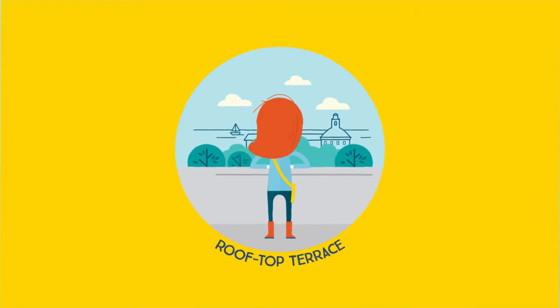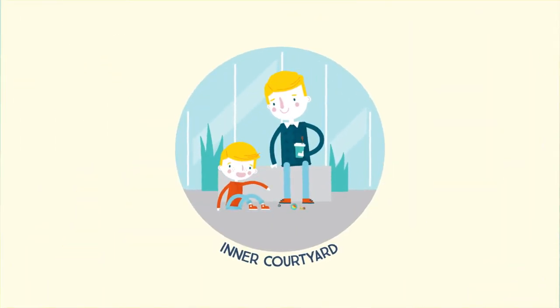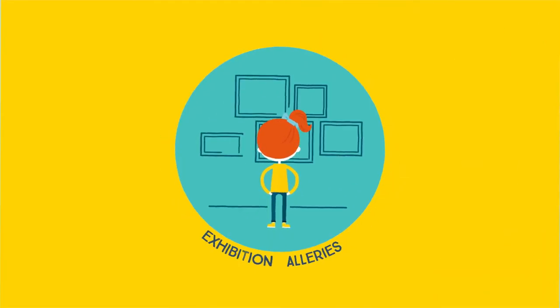Contemplate the view from the rooftop terrace. Take a break in the inner courtyard. And discover the different exhibition galleries.